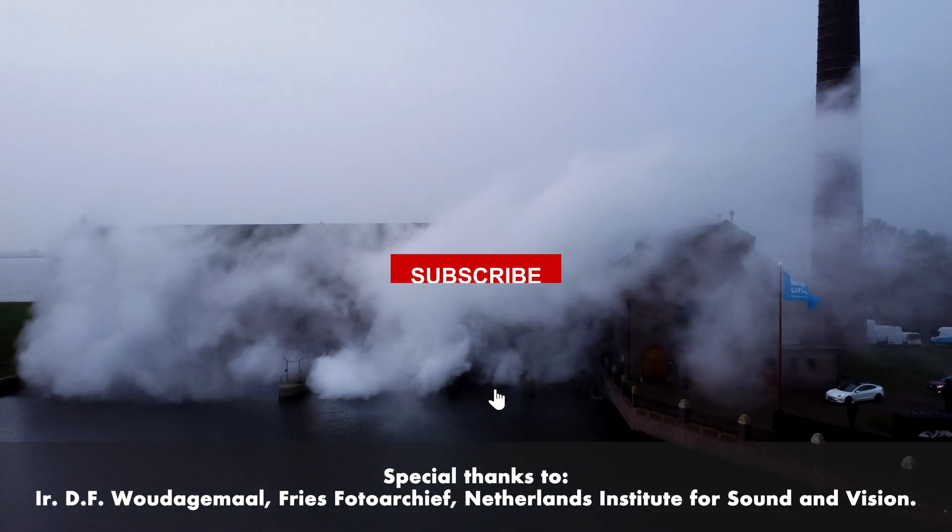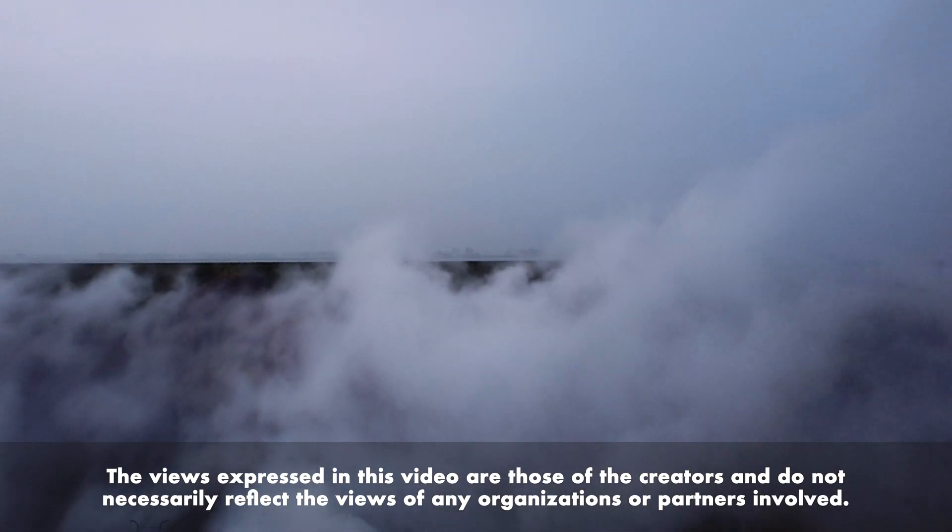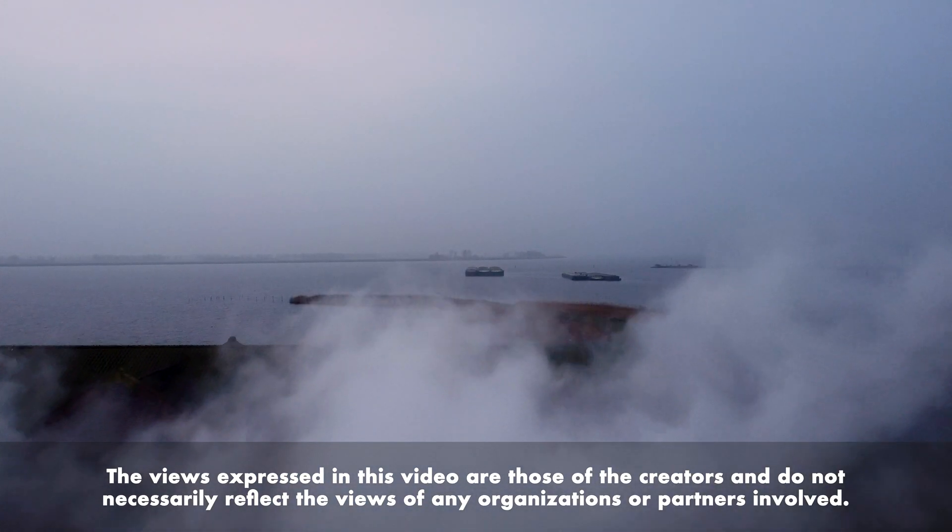Thanks for joining us on this journey through Dutch history and innovation. If you enjoyed this video, hit that like button, subscribe, and stick around for more awesome stories from our tiny country.